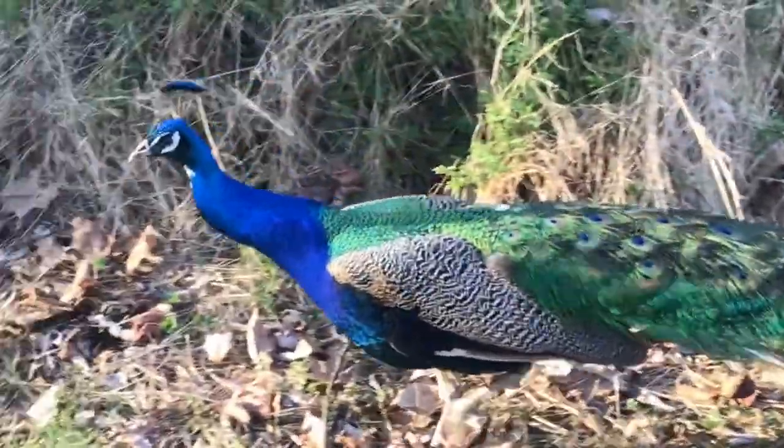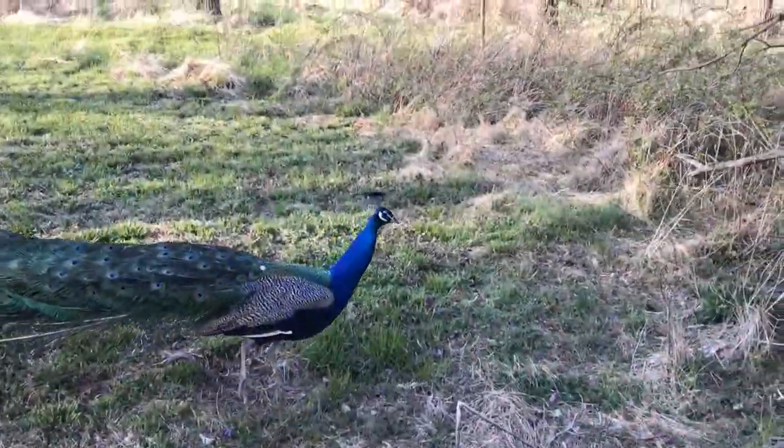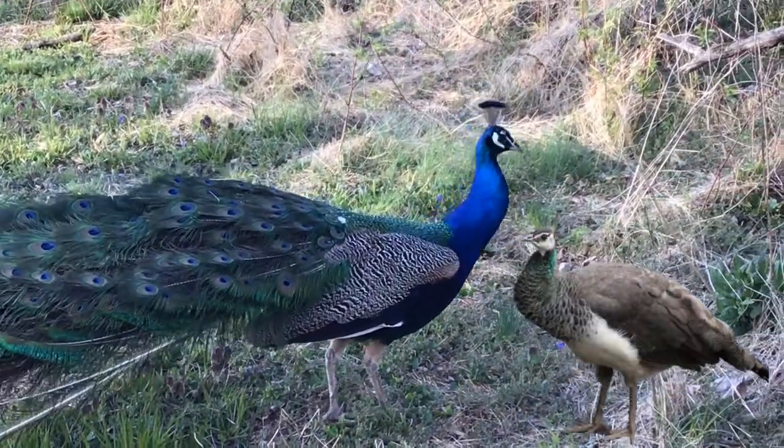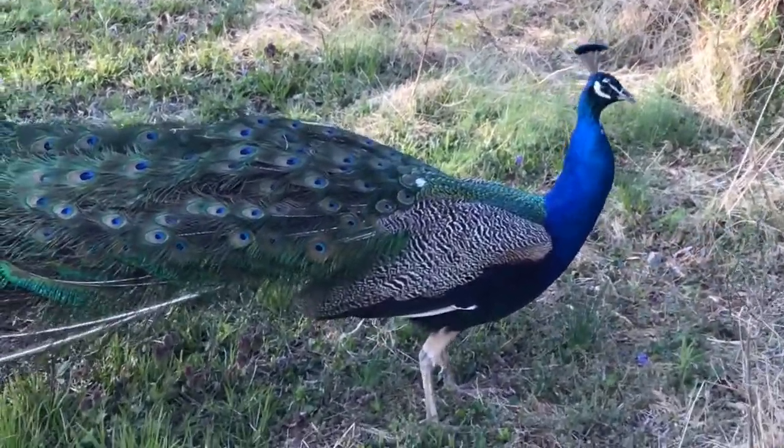Now, if you compare a male peacock to a female peahen, the colors are totally different. In fact, the female peahen isn't colorful at all.